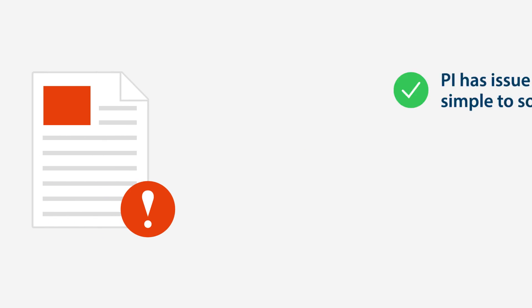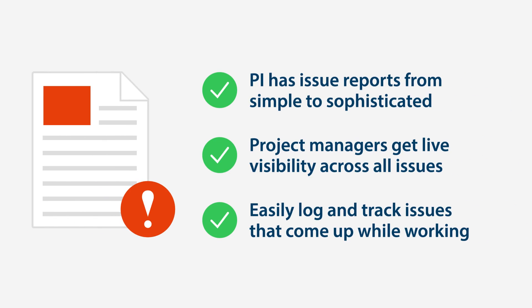PI has issue reports from simple to sophisticated, so you can be sure your projects will be completed successfully.